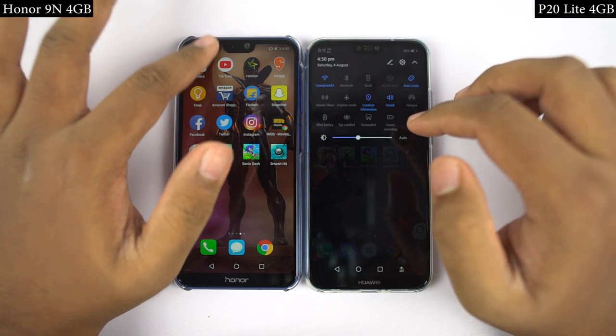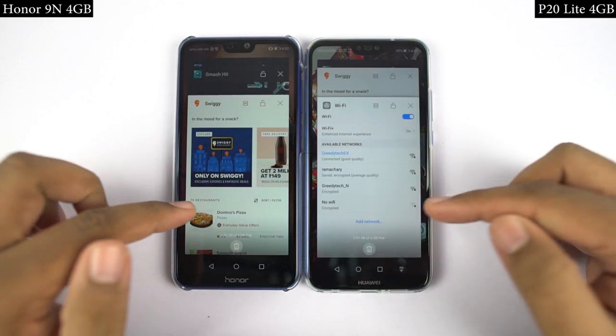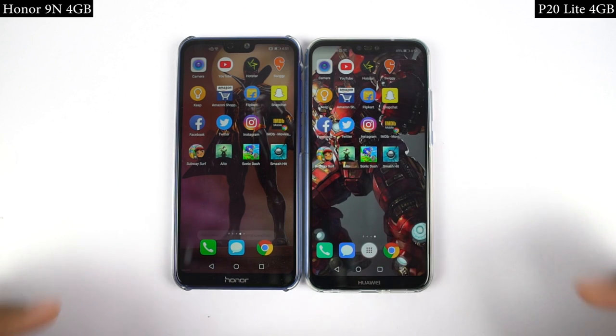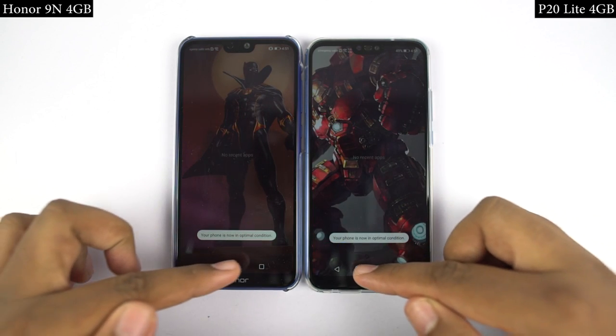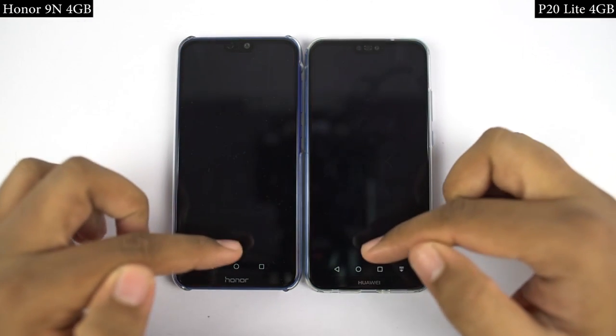Now for the speed test, I'll open the first set of applications on both phones at the same time, and you can see which phone is faster and how fast it exactly is. By the way guys, both phones are currently running the latest operating system and all the apps have been updated to the latest version. Now let's see how they perform.